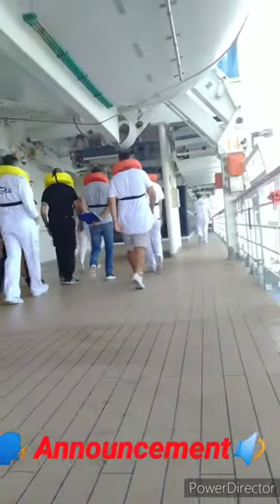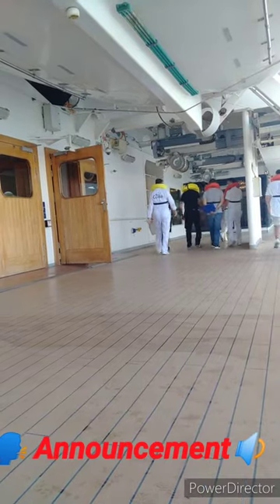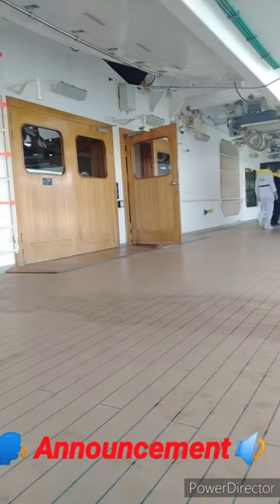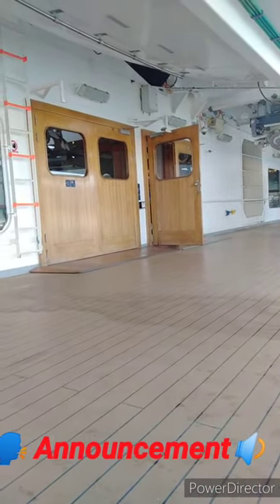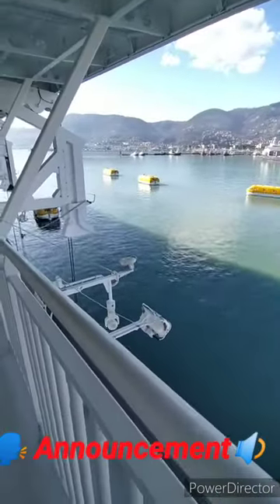Crew alert, crew alert. All crew proceed to your emergency duty station. Once again, crew alert, crew alert, crew alert. All crew proceed to your emergency duty station.